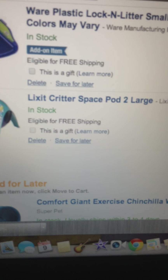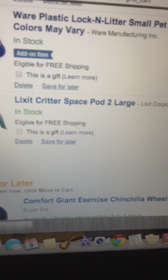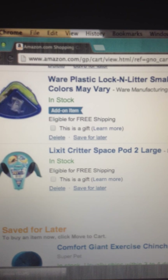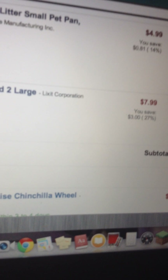This is an Elixit Critter Space Pod Two — that is a Sputnik, it's called a Sputnik. Sputniks are very good, I love them, everybody does. You can't find them anywhere except for Amazon practically. $7.99 — it's good because a lot of other stores have like $14 ones.